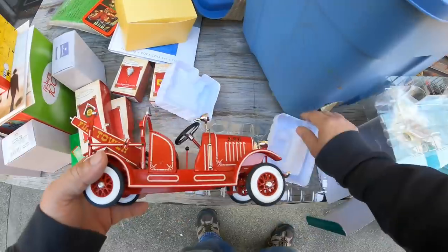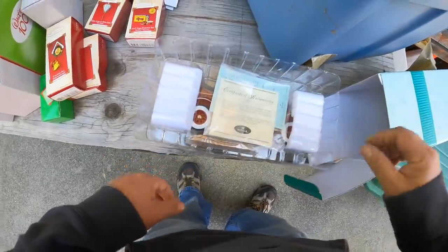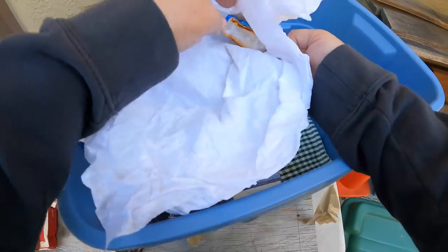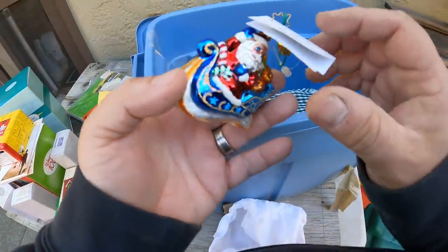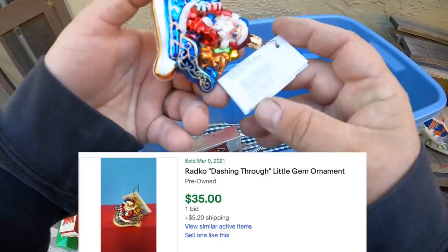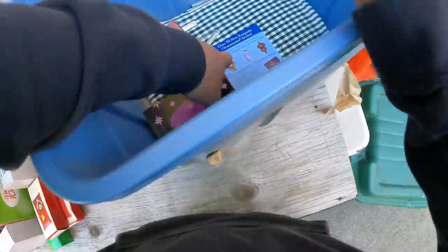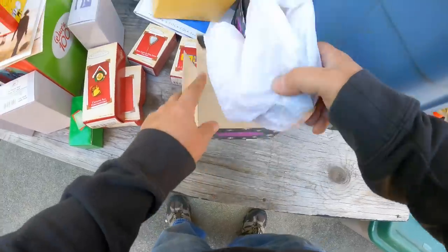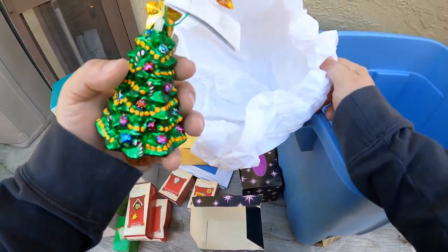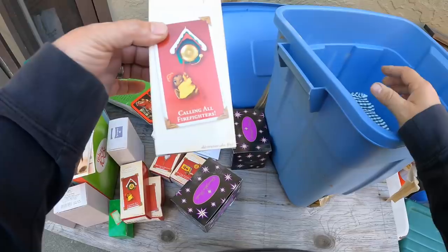This feels high quality — you can tell they made them right, a little better quality, even the packaging is very intricate. Christopher Radco — feels empty, let's see — maybe not. Oh, what's this? Little Gems collection, Christopher Radco. These are nice — I thought it was empty because they are very light. There's another one — Twinkle Tree, beautiful. Another little ornament: Calling All Firefighters — nice.